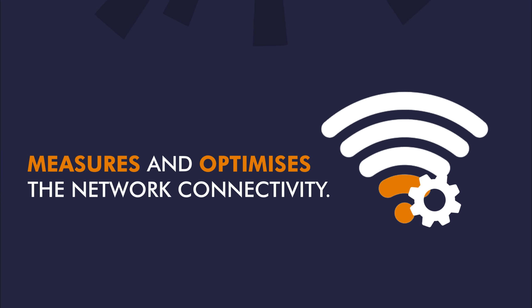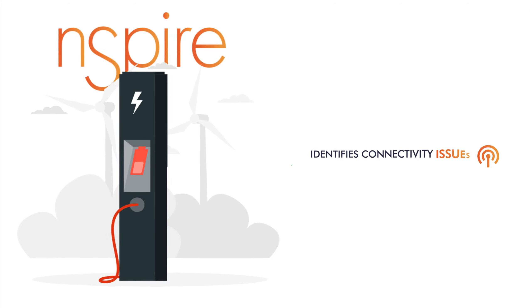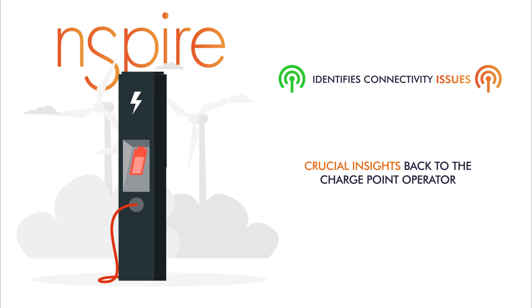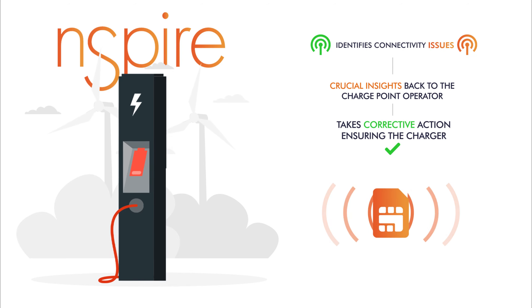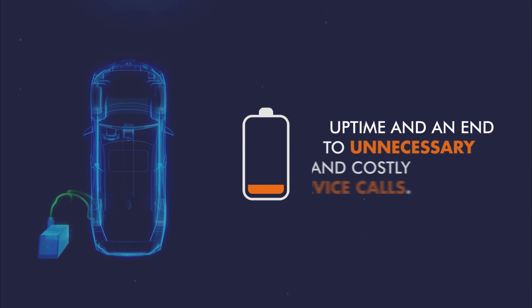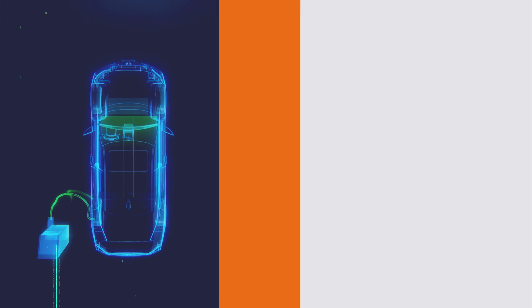It's a digital wizard that measures and optimizes the network connectivity. Once deployed, the applet not only identifies connectivity issues by relaying crucial insights back to the charge point operator, but also takes corrective action ensuring the charger is always connected to the best cell tower. This means improved uptime and an end to unnecessary and costly service calls.